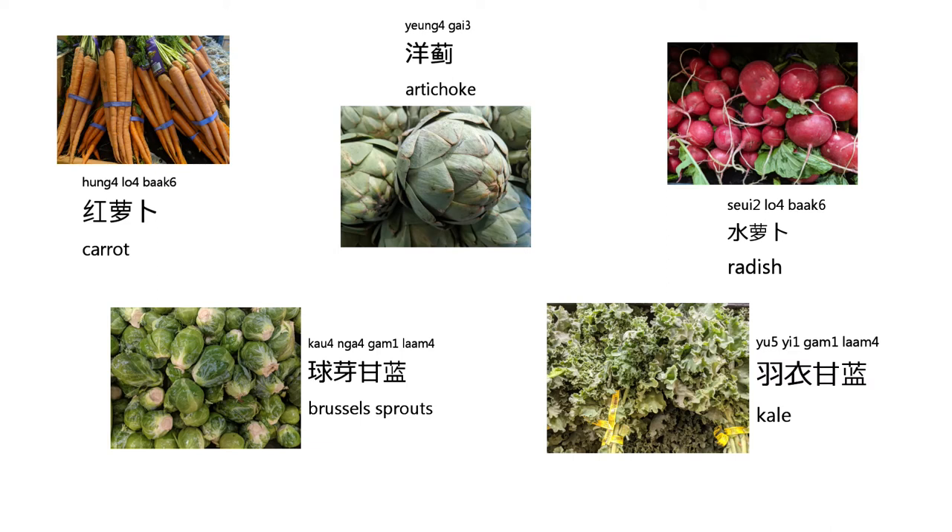The first one we are going to learn about is carrot. It's pronounced like this: 紅蘿蔔. Again, 紅蘿蔔.